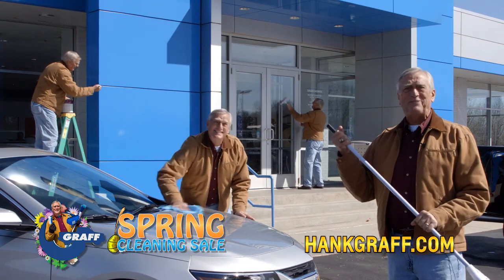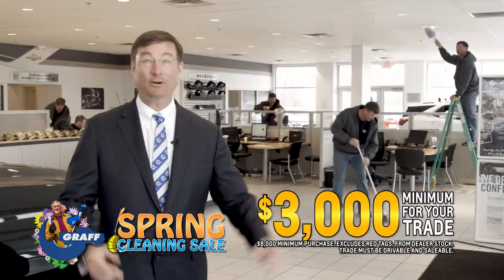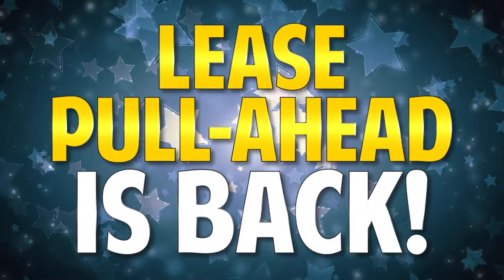It's spring cleaning time at every Graff dealership. We have way too much inventory and more on the way, and we'll give you a $3,000 minimum for your trade. Lease pull ahead is back at every Graff dealership.